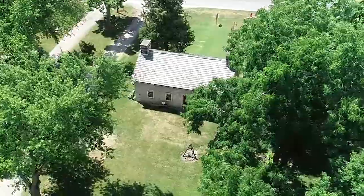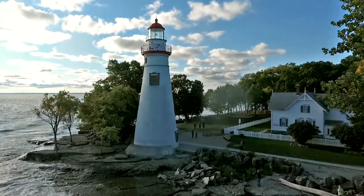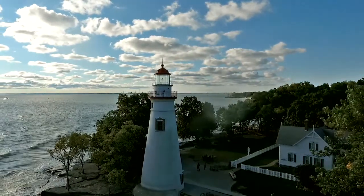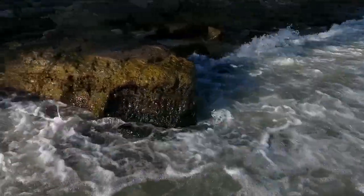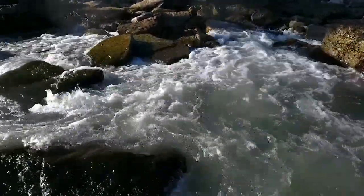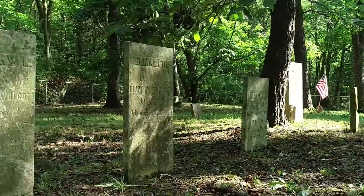Two children were born of this marriage, Elizabeth and Henry. After serving 10 years as lighthouse keeper, Banesha Wolcott died unexpectedly in 1832 of cholera — we think probably contracted by giving Christian burial to corpses washed ashore. Banesha and later other members of his family were buried in the family cemetery, which is located down the road behind the house.